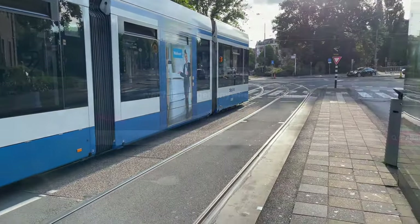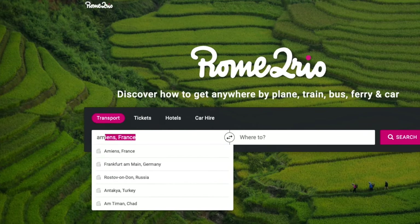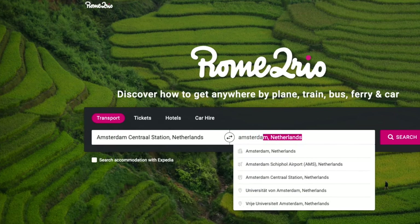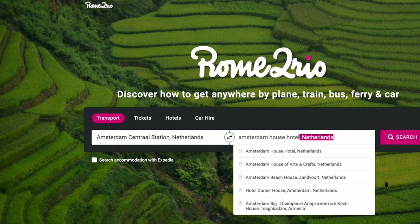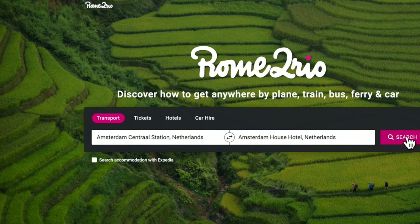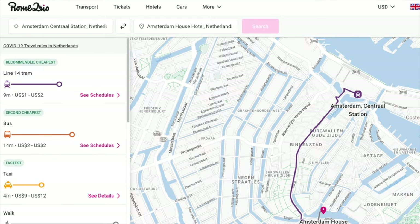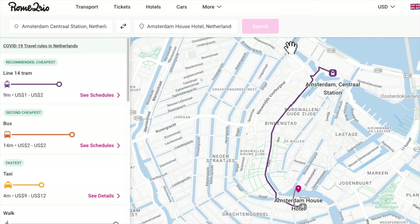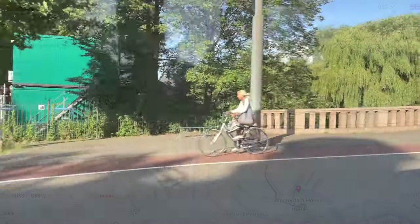I want to show you one of my favorite apps that I use all the time when I travel. It's called Rome to Rio — you need to download this one. You simply enter in two locations and you can be very specific. I'm putting in Amsterdam's Central Station, where we'll be coming in, and our hotel Amsterdam House on the canal. It shows you how to get there, what modes of transportation are available, what it's going to cost you, how long it's going to take, and often it'll link you to the ticket center if you want to buy train tickets, ferry tickets, or whatever. It's the most useful travel tool ever.